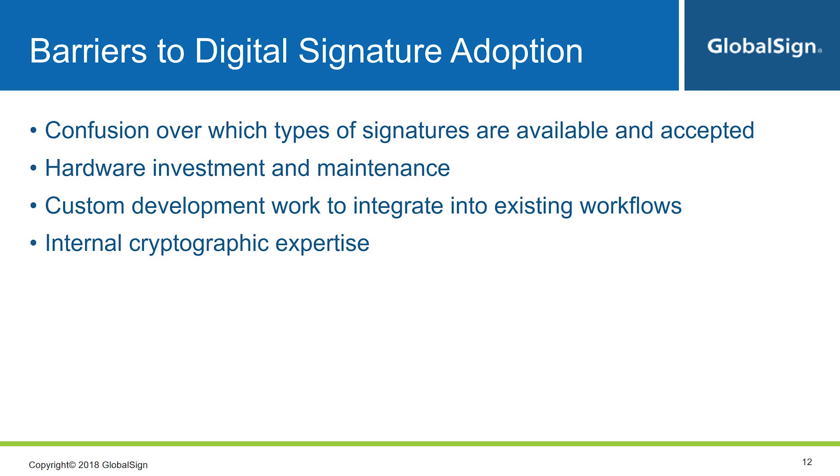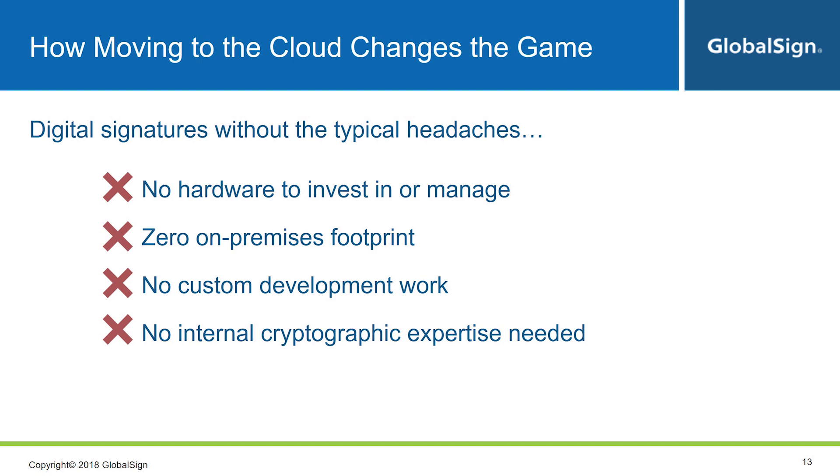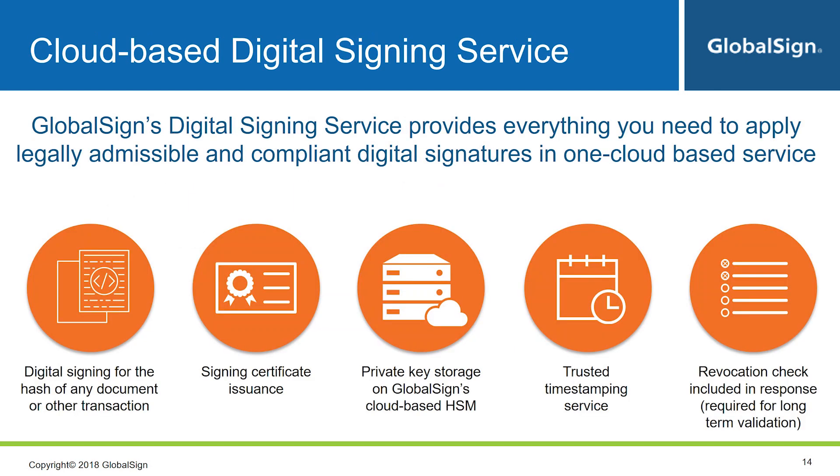Fortunately, there's a better way. The answer to all of these problems lies in the cloud. Moving to the cloud eliminates all the headaches I just mentioned. In particular, GlobalSign's Digital Signing Service (DSS) gives you everything you need to apply legally admissible and compliant digital signatures in one cloud-based service. You have the digital signing process itself — and note, the document and its contents never actually leave your environment; the signing service only receives the hash of the document. DSS also handles issuance of signing credentials or certificates, which can be issued to individuals or on a department level. And for private key storage, no more tokens or HSMs to invest in or manage — private keys are securely stored on GlobalSign's cloud HSMs.